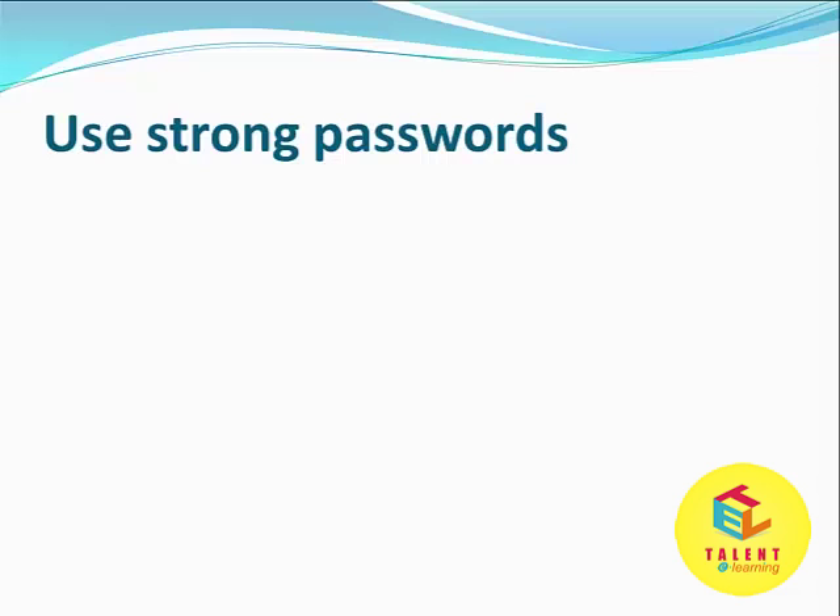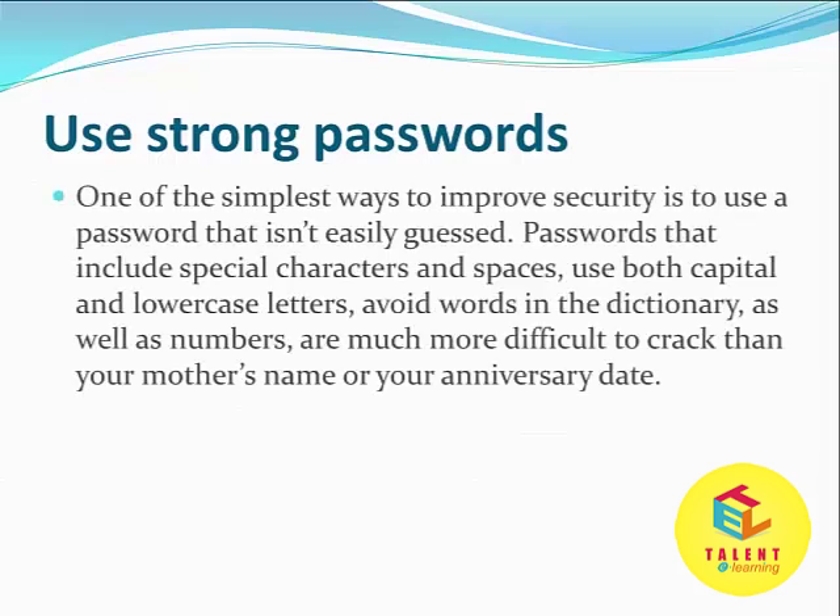First is to use a very strong password. One of the simplest ways to improve security is to use a password that isn't easily guessed. Passwords that include special characters and spaces are much harder to crack.